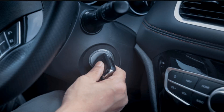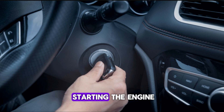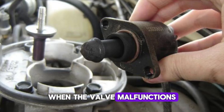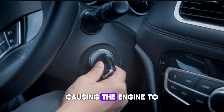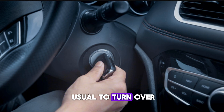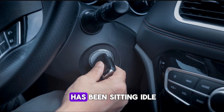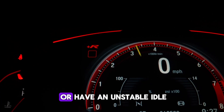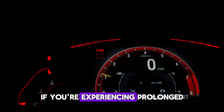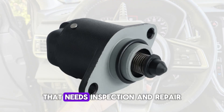Number 9: Hard starting. A faulty IAC valve can sometimes cause difficulty starting the engine. When the valve malfunctions, it may fail to regulate the proper airflow during the startup process, causing the engine to struggle to start or take longer than usual to turn over. This is especially noticeable on cold mornings or after the car has been sitting idle for an extended period. The engine may crank but fail to start immediately, and when it does start, it might stall or have an unstable idle. If you're experiencing prolonged cranking or hard starts, the IAC valve could be a contributing factor.